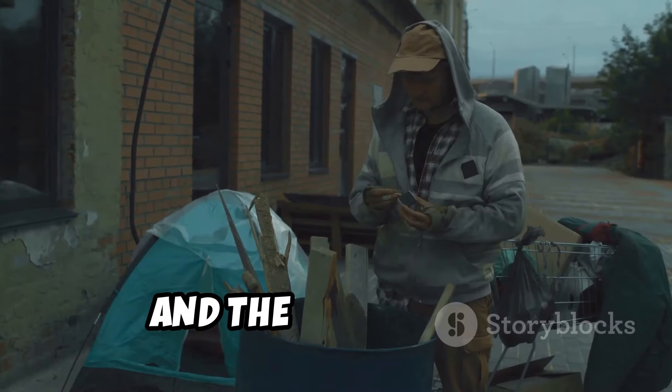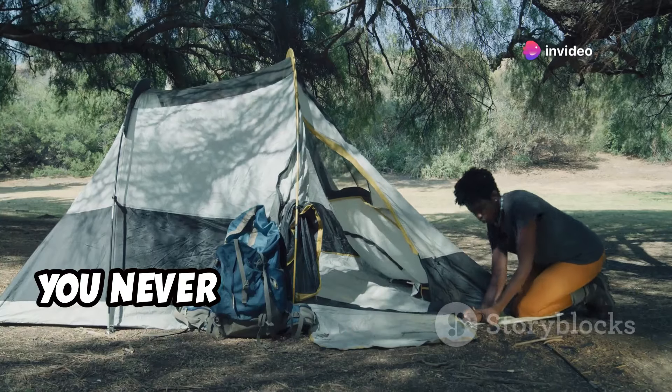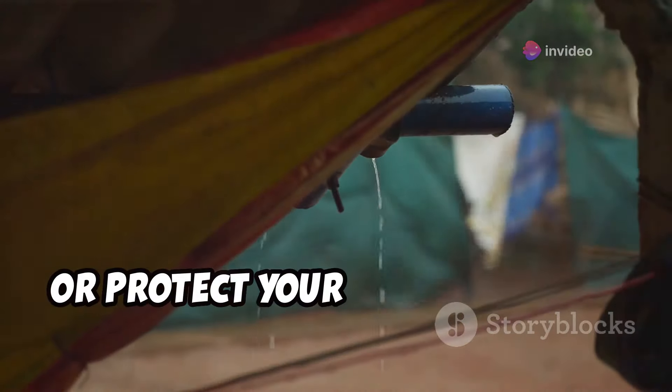Seriously, I'm not exaggerating. And the best part is they're incredibly affordable, so stock up on a few different sizes. You never know when you might need to improvise a shelter, create shade, or protect your gear from the elements.